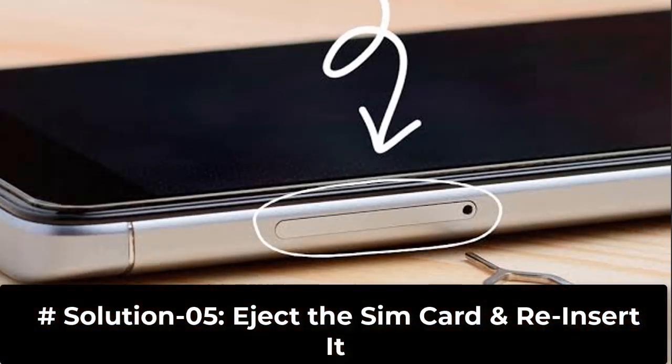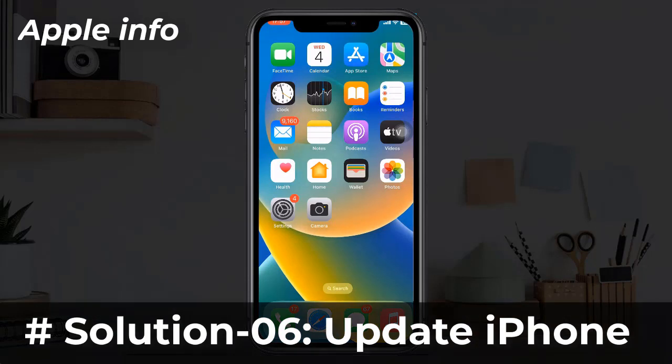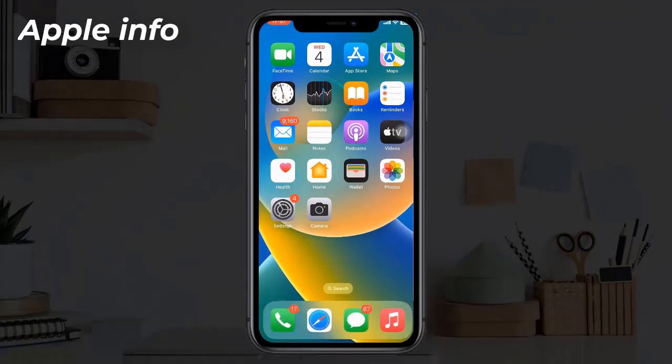Solution 5: Eject the SIM card and reinsert it. First, turn off your device and remove the SIM card, then reinsert it. Now check if 5G is working or not.